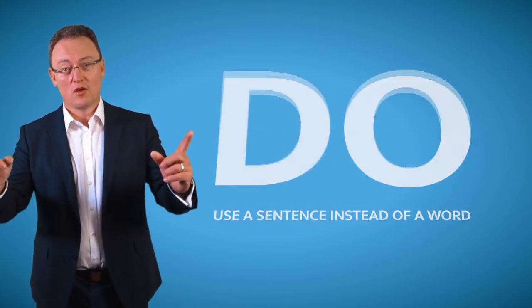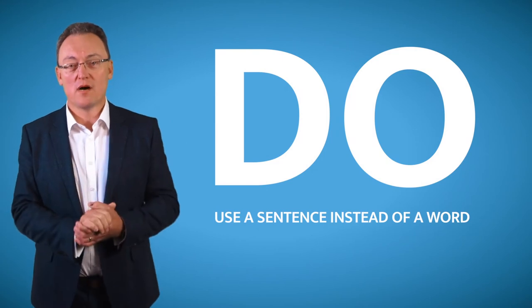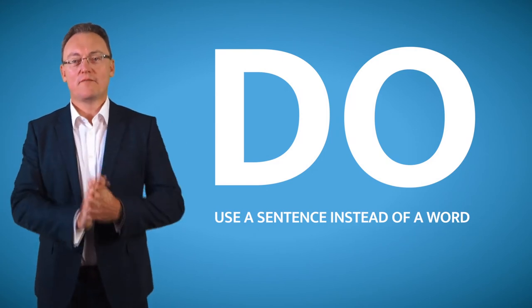Until a year ago I used to use a short password, until I saw an ethical hacker show me how easy it is to get passwords. So now I use a sentence. Use a sentence as your main password and you'll be as safe as houses.